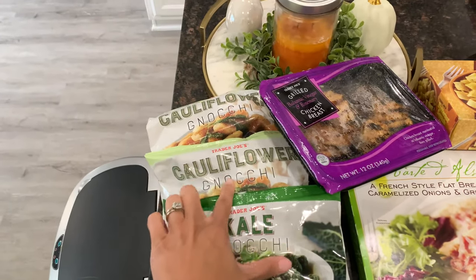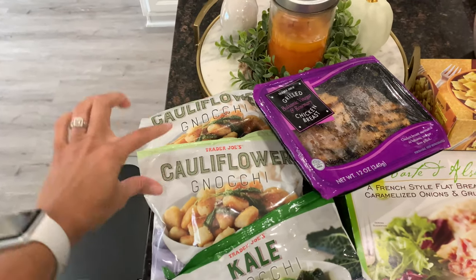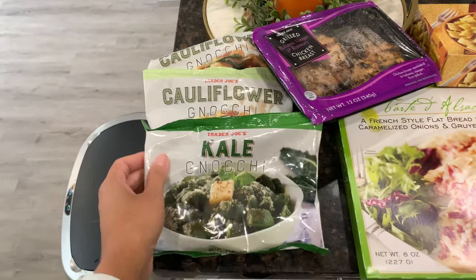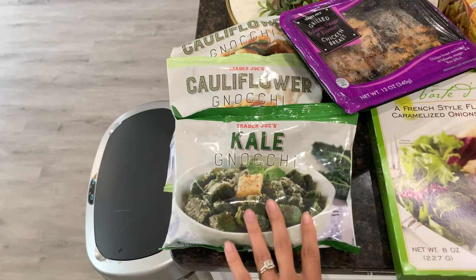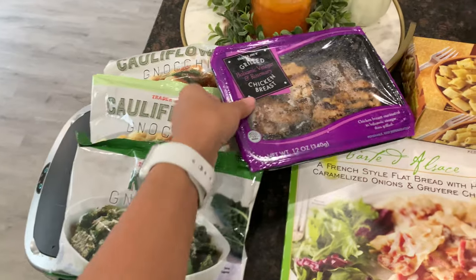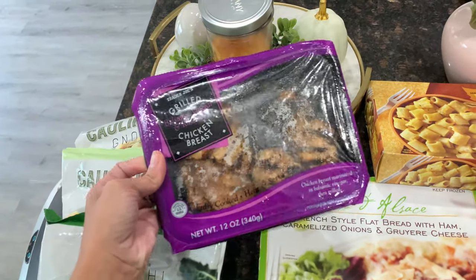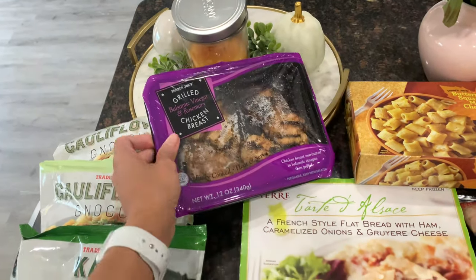I love the cauliflower gnocchi, it is so good and I was craving it — that's the main reason I went to Trader Joe's. I grabbed two bags since I don't go often, as Trader Joe's is about 45 minutes from my house. I also grabbed the kale gnocchi — I tried it when it first came out but don't remember if I liked it as much as the cauliflower one. I also found this balsamic vinegar and rosemary chicken, already grilled and cooked, which is a great choice for a lazy lunch or dinner.